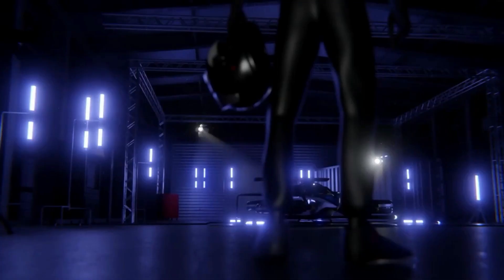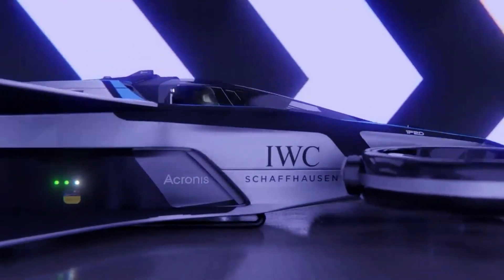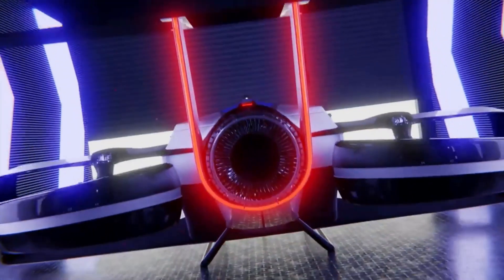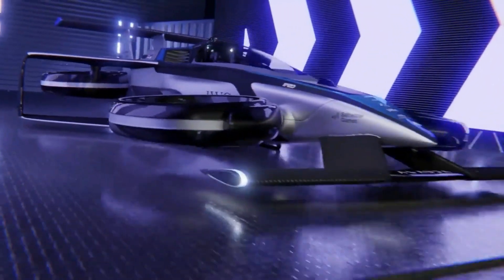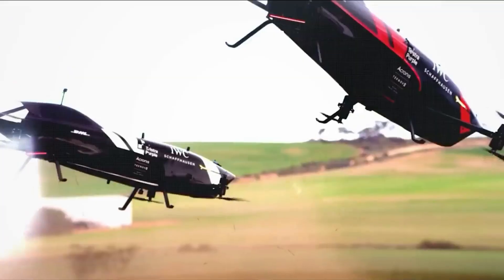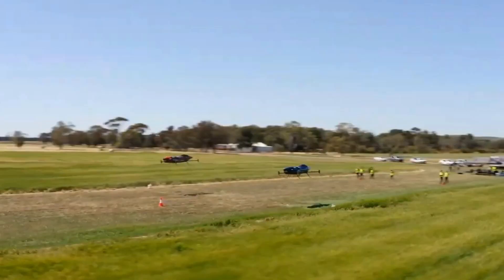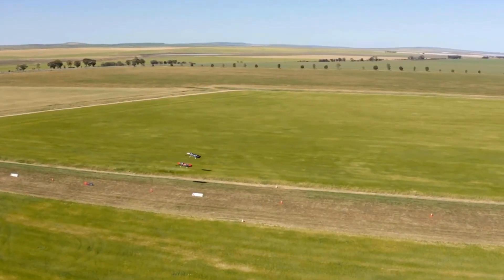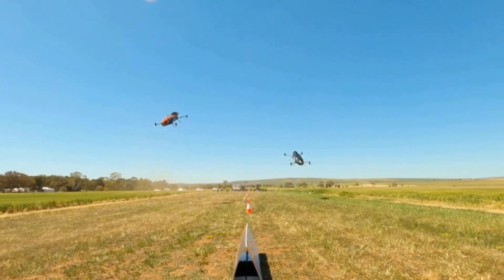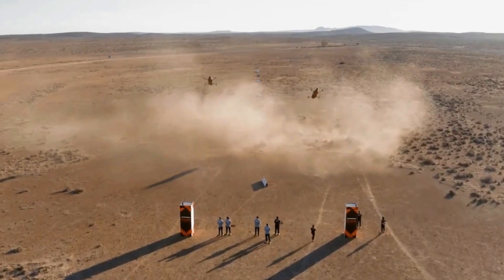The Air Speeder is not just an aircraft but the potential harbinger of a new era in racing. This extraordinary electric vehicle has achieved speeds of around 100 miles per hour and boasts zero-to-60 acceleration in just two seconds. Safety is paramount, with features like LiDAR collision avoidance, a parachute, and backup batteries. The Air Speeder hints at the possibility of a brand-new form of racing emerging from high-performance electric vehicles.